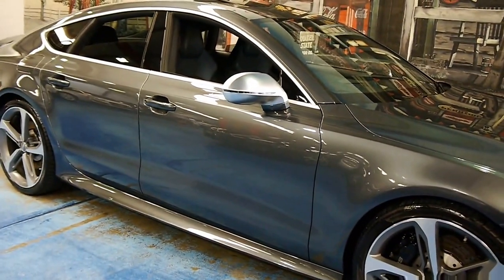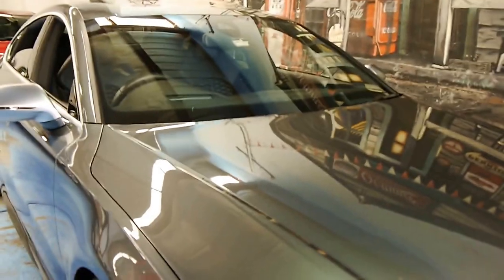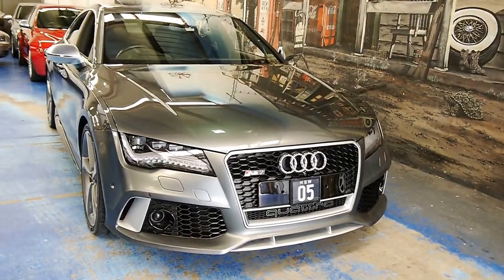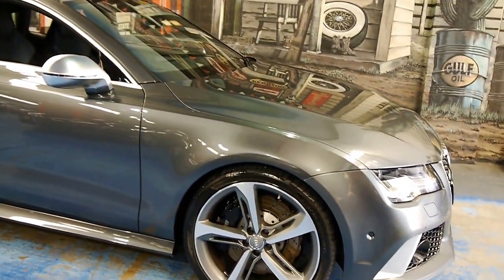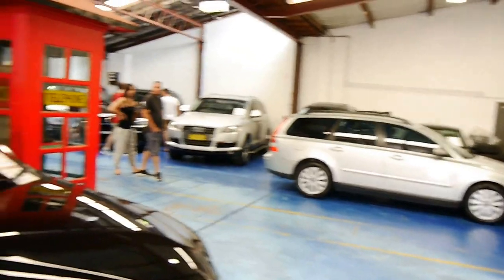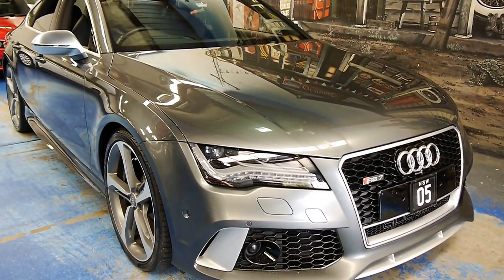It can only be considered an everyday supercar — it really shoves you back into the seat when you put your foot into it. With kilometres like this it can only be considered next to brand new, and it's still under manufacturer's warranty. We're the Old Timer Centre, we specialise in European prestige vehicles. We've always got about 70 vehicles in stock. If you're looking for the crème de la crème, this is it. Please feel free to call us and arrange an inspection — we'd love to hear from you.